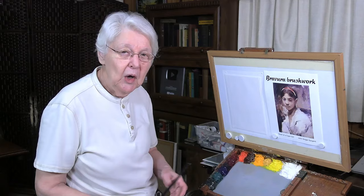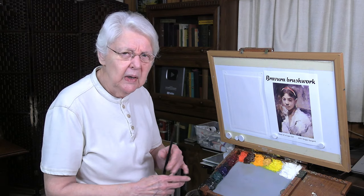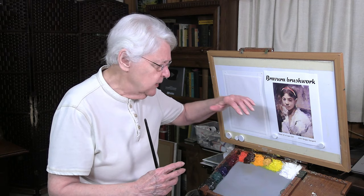The word bravura is used to talk about excellence, command, or mastery of something. It's used in music, for musicians, and other areas too. When it's used in painting, it's referring to a really confident brush stroke that is part of the gesture or the formation of the whole painting.